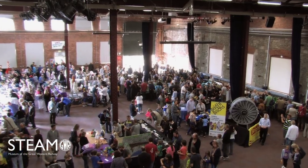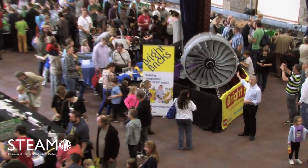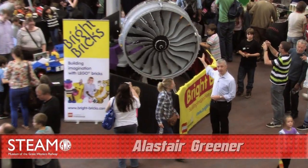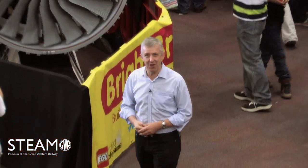Over 19 billion Lego bricks are produced every single year, and there's over 150,000 alone in this piece, which took over three months to produce. Welcome to the Great Western Lego Show 2013.